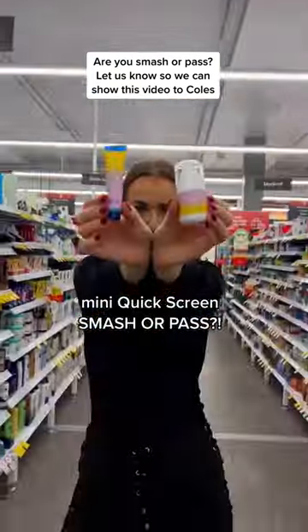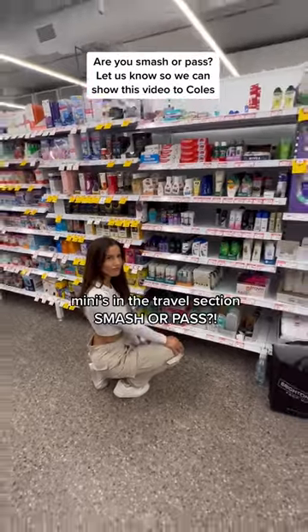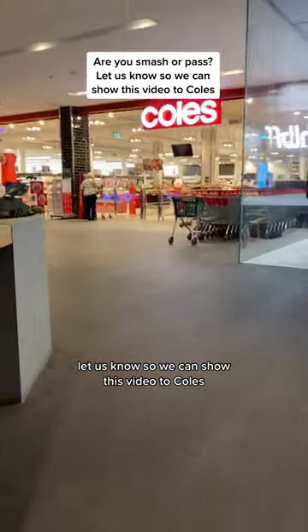Which is why we're really going to need your help with manifesting this one. So we want to know — mini quickscreen, smash or pass? Minis in the travel section, smash or pass? Or if you're just all for our quickscreen minis, let us know so we can show this video to Kohl's.